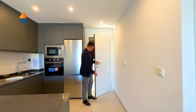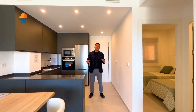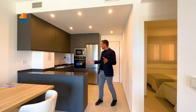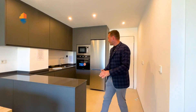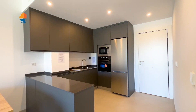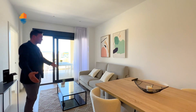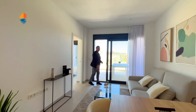Here we are inside the show house of this project — done in another location but it will look like this for all properties from the ground floor to the fourth floor. It's a two-bedroom, two-bathroom apartment. We're in the open-plan living room, kitchen, and dining area. The space is 24 square meters — enough room to put a table for the whole family, sit on your sofa, and enjoy good quality materials, including double-glazed windows with good insulation.